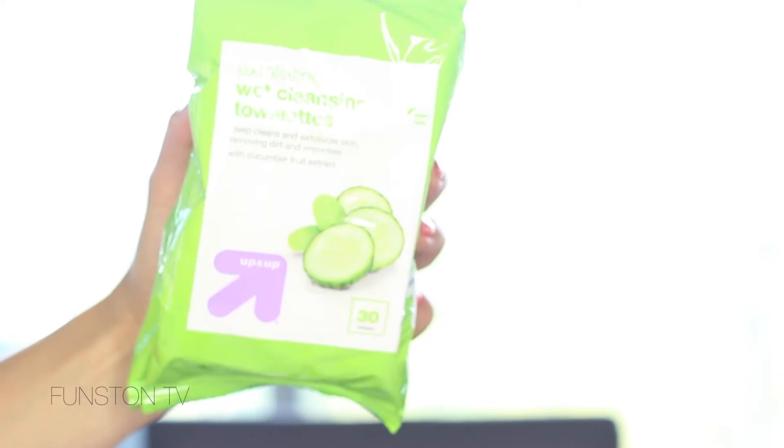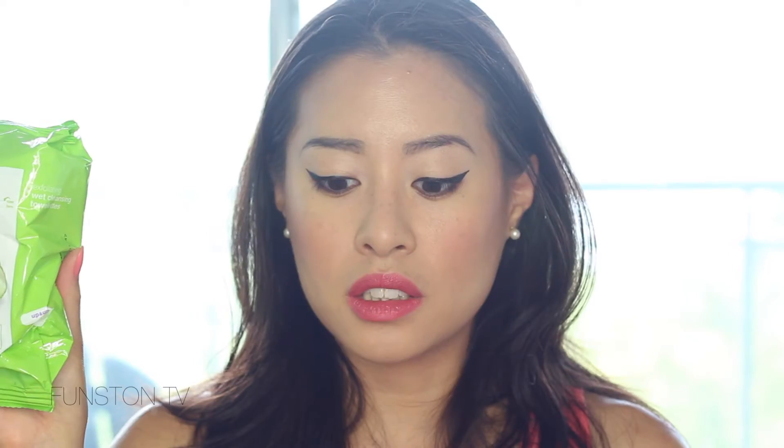From Target I also got these exfoliating wet cleansing towelettes to remove makeup because I really like the texture on these makeup wipes. They really exfoliate your skin, it feels like a deep clean, and I really like the smell as well. So I got the 30-pack.